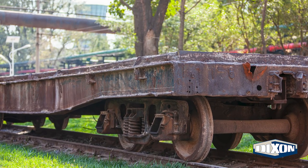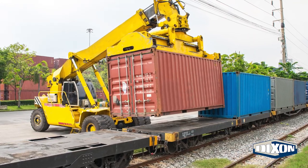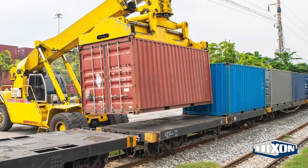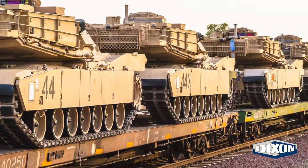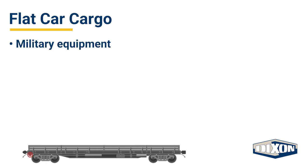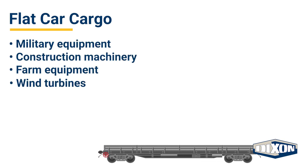Flat cars were the first type of rail car used by the railroad industry. The simple open deck design made of wood or steel has not changed over time. Flat cars are designed to transport unusually large, long, or irregularly shaped freight such as military equipment, construction machinery, farm equipment, and wind turbines.